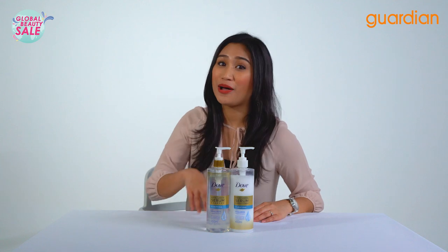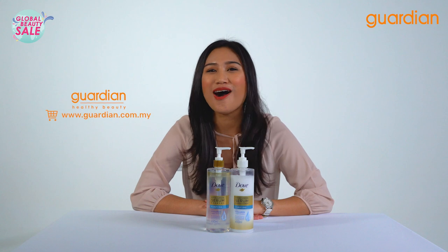Now that you guys know about their shampoo and conditioner, you can get it in Guardian's online and offline stores.